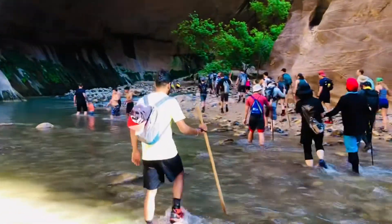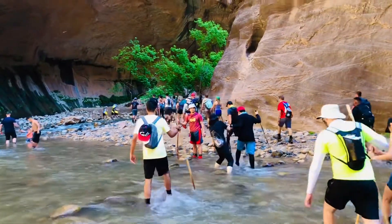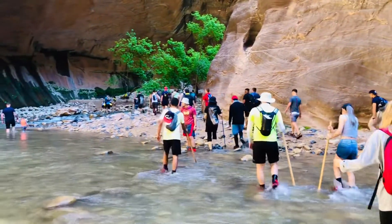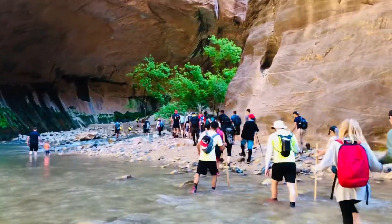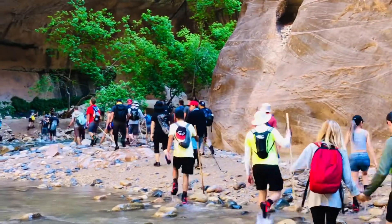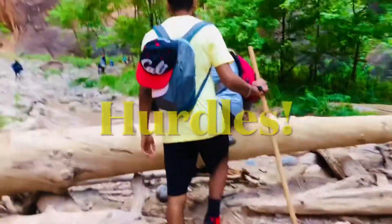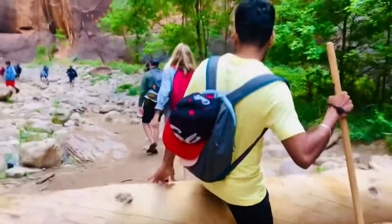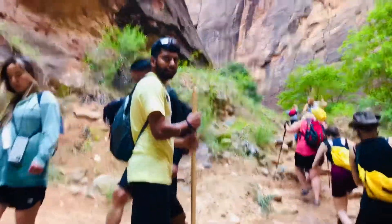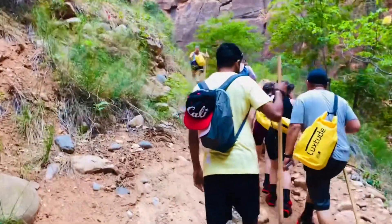This was the moment we realized the Narrows was getting crowded. There were also some places where you had to ascend the slope and rocks instead of taking the river route, because the water was too forceful.